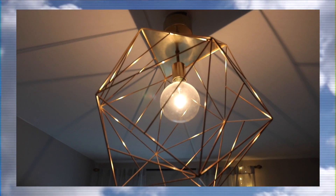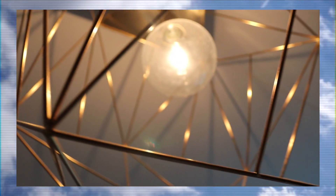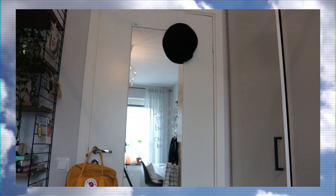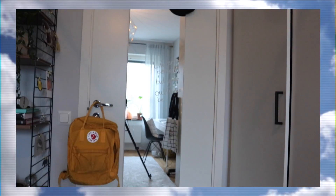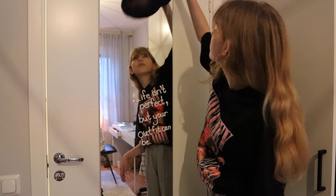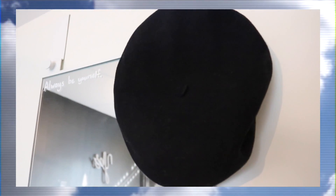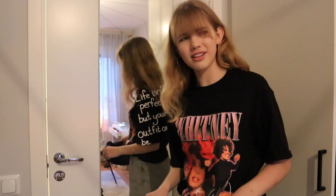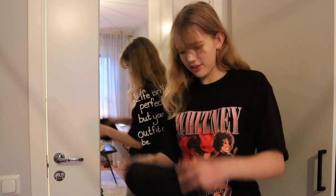If you look up at my ceiling you'll see my diamond-ish gold lamp. Here's my door, and I have this mirror from Ikea. I've just hung up this beret — it's actually my dad's old one. I don't really use it a lot because it just fits kind of awkward. It's kind of cute but no.